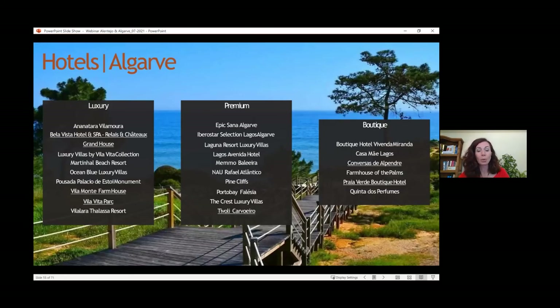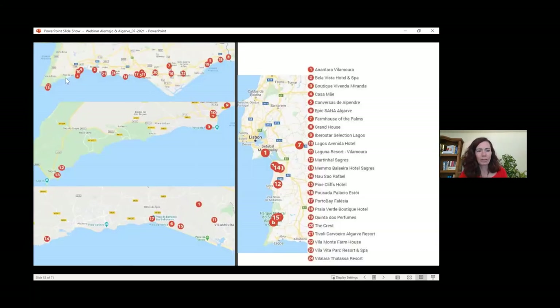Now we'll go into the hotels of this region. You know our division: luxury, premium, boutique. We're going to go from the western coast to the eastern coast of the Algarve and mention a few of the hotels we most love. Here you can see them all listed on the map along the coast of the Algarve.